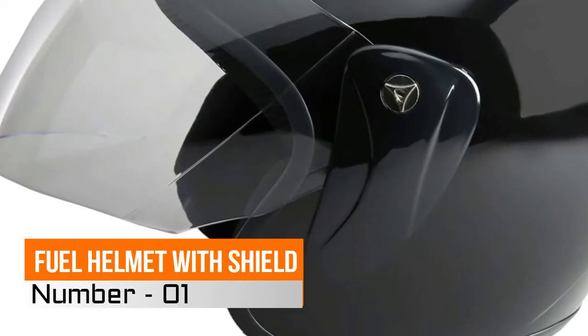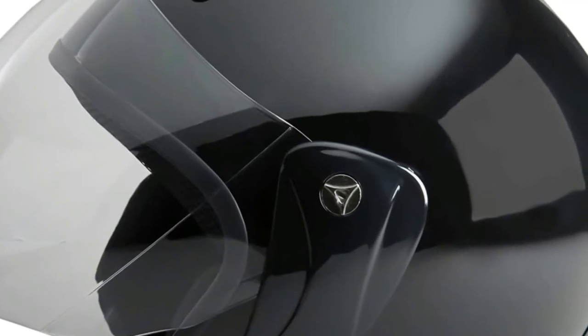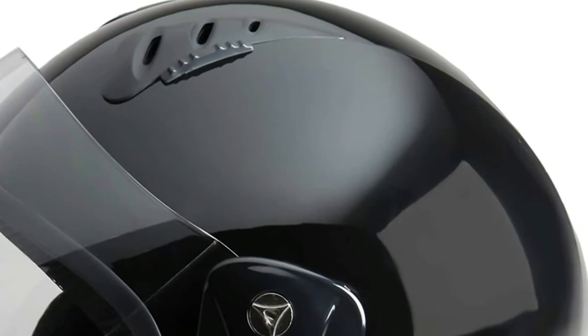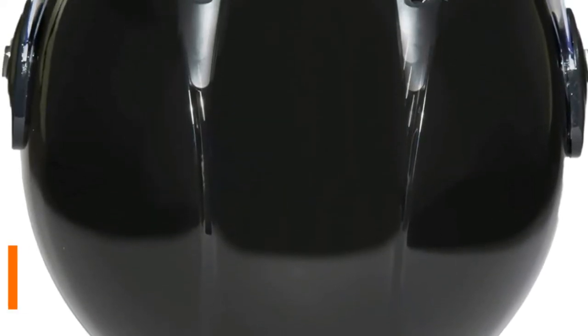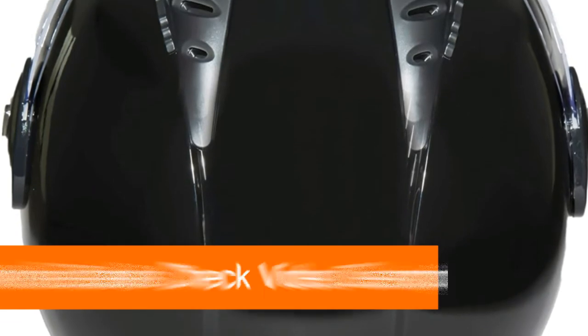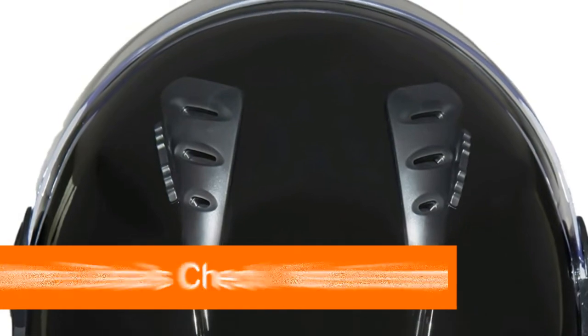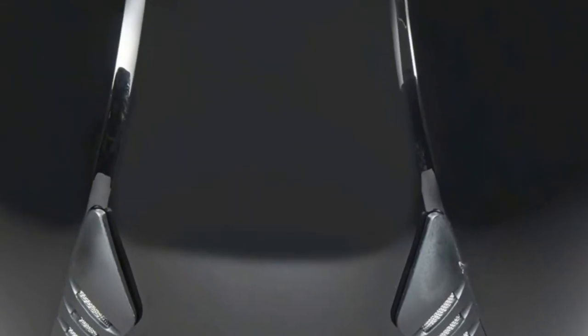Hi, you are watching best helmet for scooter riding reviews. Number one: Fuel helmet with shield. UV clear coated paint for a long lasting finish. Pivoting shield provides protection from elements. Top brow vents allow for air circulation. Snap-on visor. Removable cheek pads for easy cleaning. Enjoy the best of both open and closed style motorcycle helmets with Fuel's open-face helmet with shield.